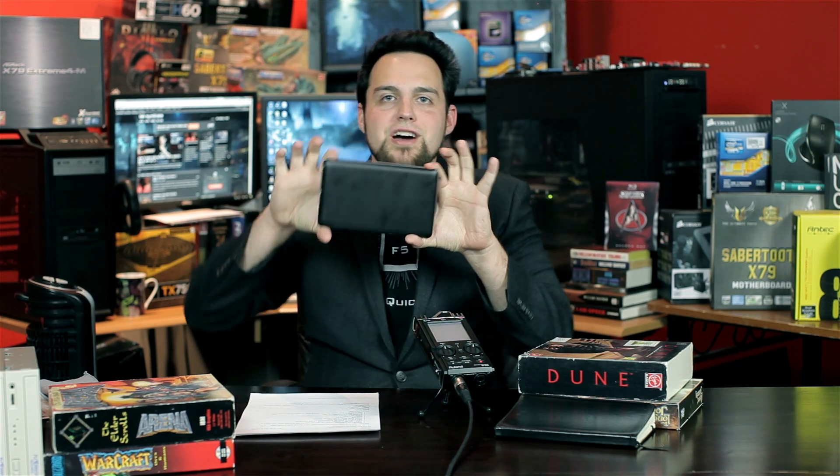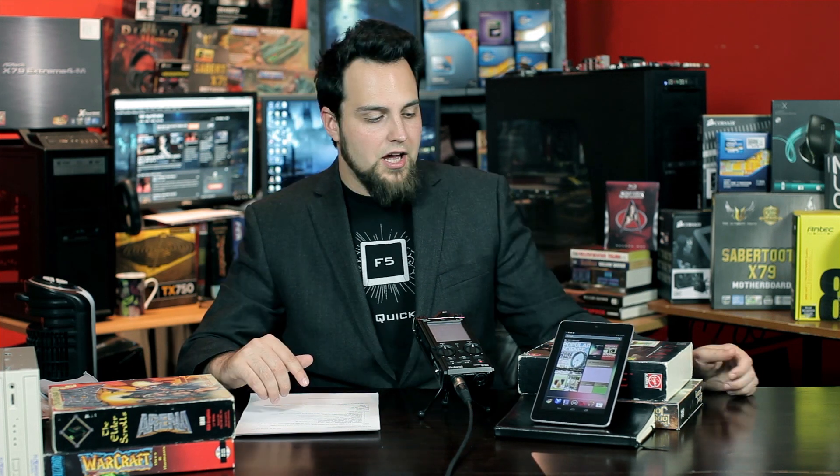The weak point is the camera — it's only 1.2 megapixels. This thing is not designed to be a camera. Let me say that one more time for you guys who want to run around with a device this big taking pictures: it's not designed to be a camera. If you want to use the video, here's about what you can do with it.